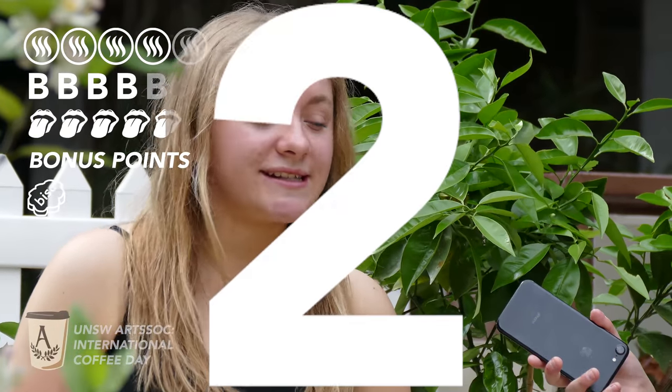You get a biscuit with your coffee, and the second bonus is they give you a discount when you have a keep cup. I'm going to give the White House 5 for bonus points.